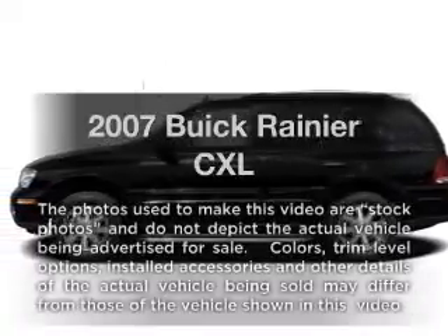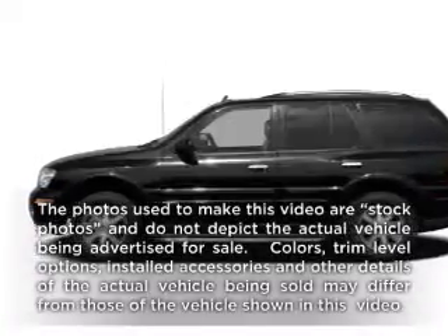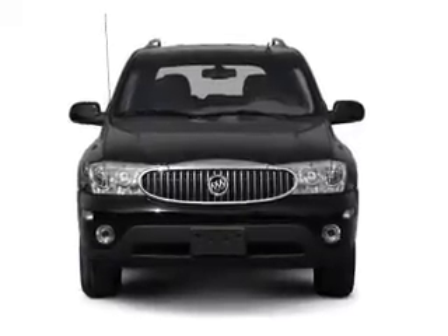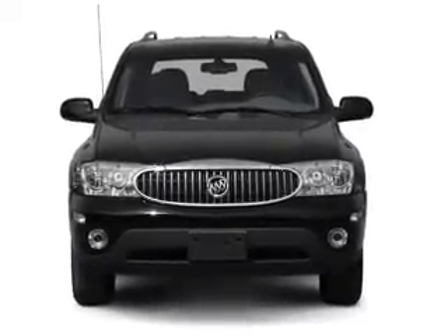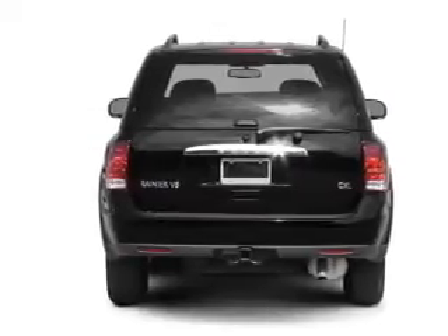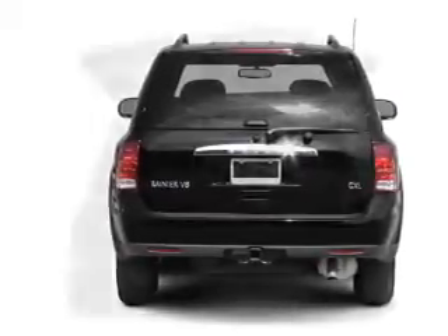Check out this 2007 Buick Rainier. This is the set of wheels you've been looking for, with a reliable six-cylinder engine connected to a smooth-shifting automatic transmission. The anti-lock braking system will help deliver you safely to your destination. Memory settings are just one of the extras.